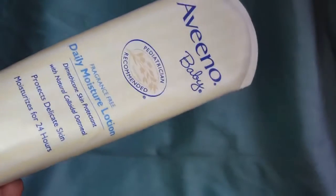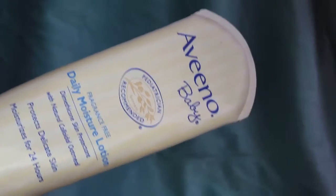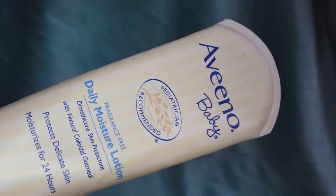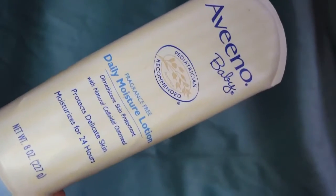In this video I decided to talk about Vino's Baby Daily Moisturizer Lotion, which is for delicate skin and is said to moisturize for 24 hours.